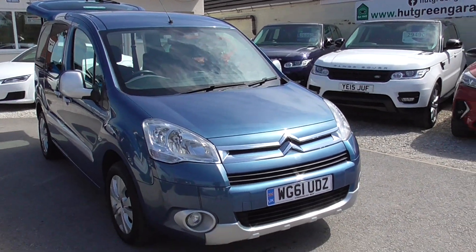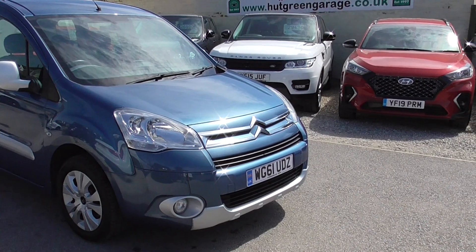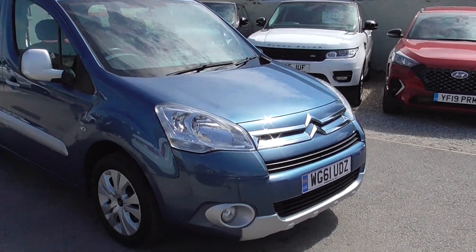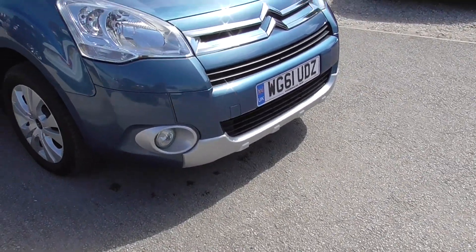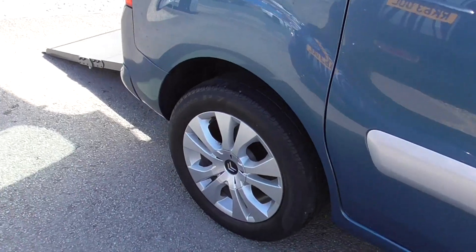Here we have a Citroen Berlingo 1.6 HDI Plus Multispace MPV. We've only had two owners, about 50,000 miles on the clock, diesel engine, really nice condition. We've got front fog lights, alloy wheels all in good condition, and the body work is in good condition as well.